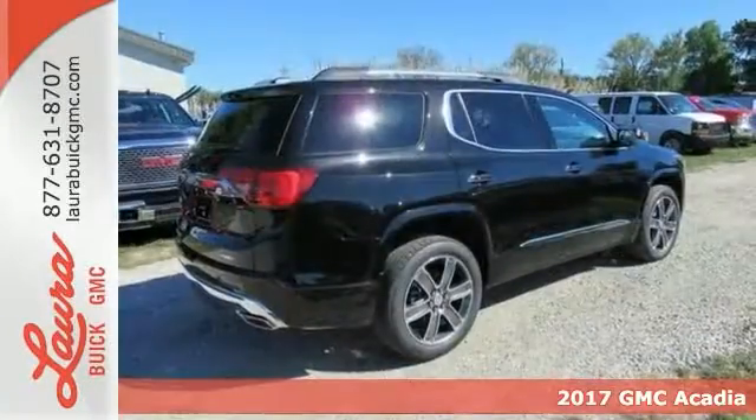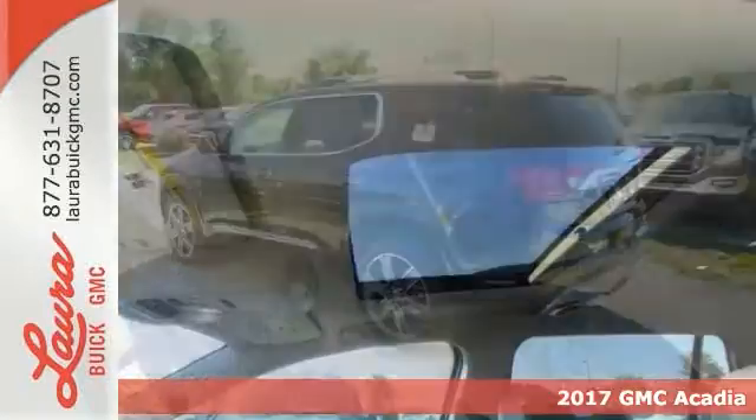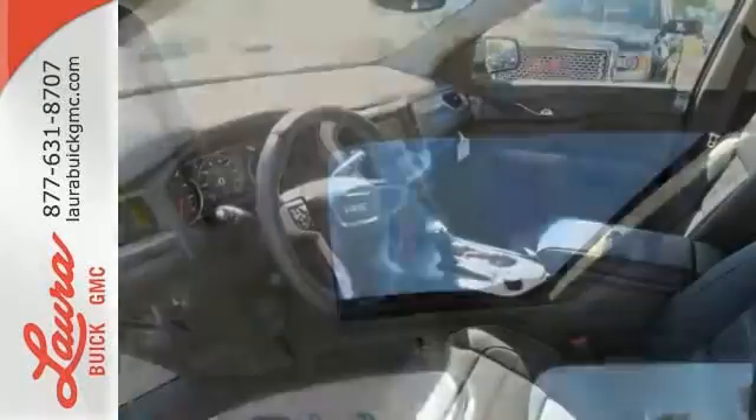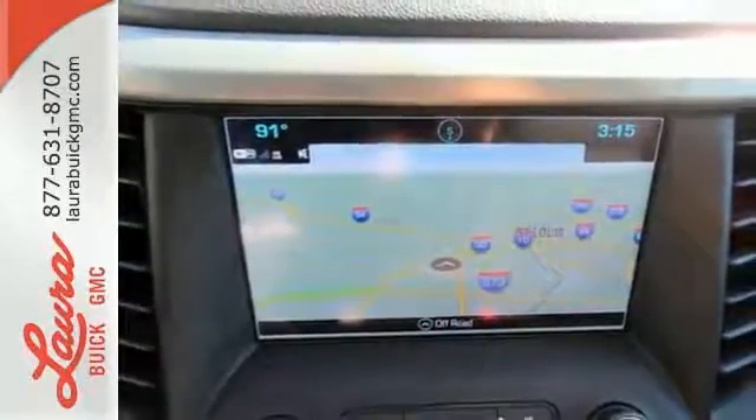Here's a 2017 GMC Acadia. This sophisticated family-friendly Acadia is designed for rugged performance with luxurious style and comfort to spare. Features include navigation, sunroof, and a backup camera. This comes with heated leather seats, electronic stability control, blind spot sensor, and much more.